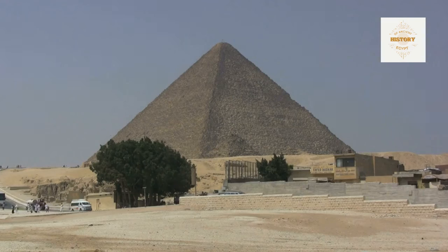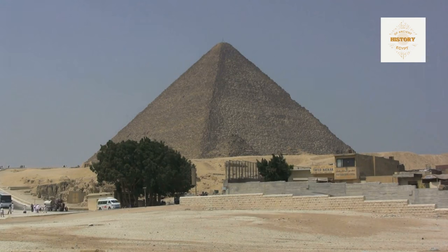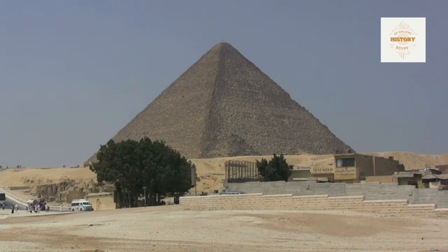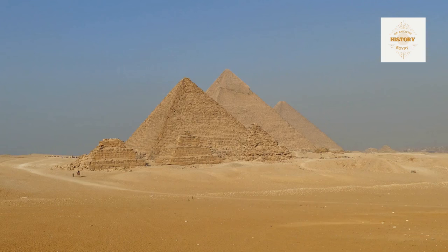Various hypotheses surround the identity of the queen for whom this pyramid was built. Egyptologists like Mark Lehner and Rainer Stadelmann attribute it to Queen Meretites the First, while Dr. Zahi Hawass associates it with Queen Neferhetepes, mother of Djedefre. Join us to delve into the history of this pyramid and the mysteries it holds, and discover the intriguing theories about the identity of the queen for whom this magnificent structure was erected.